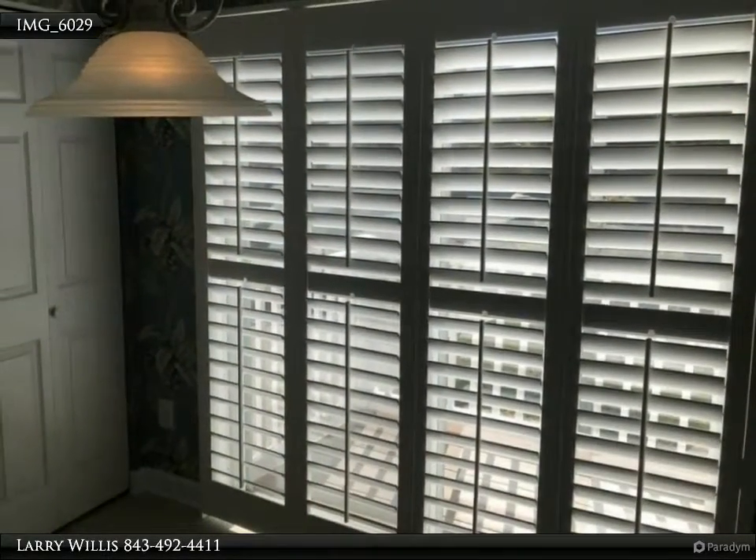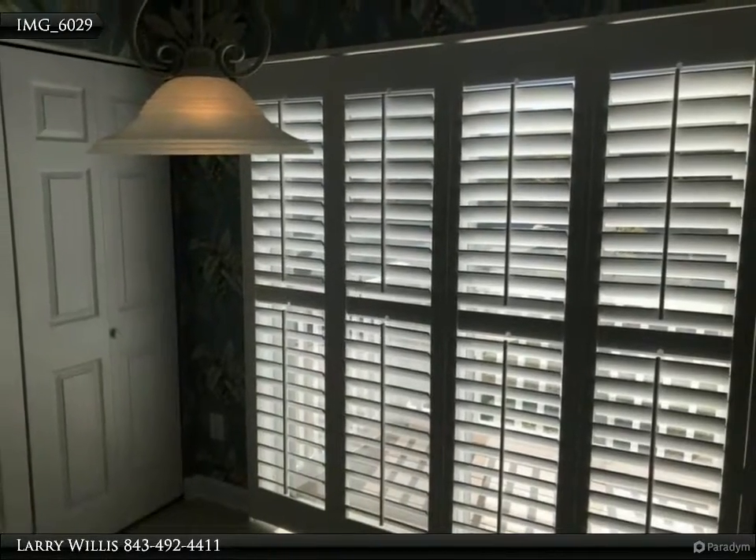As you walk through the large living room and dining area out to the screen porch, you can look out at the lake or pool view.